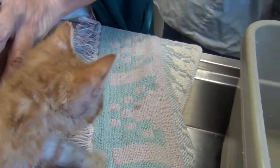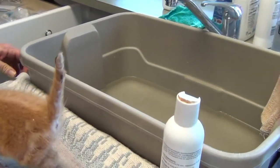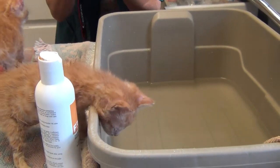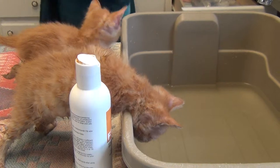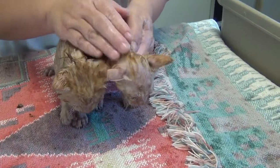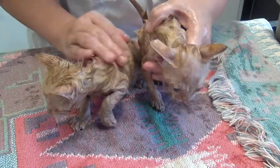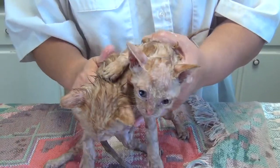So you guys ready for a bath now? Time for bath! Here we have them with the antifungal shampoo first, getting all the worst of the dead skin, dirt, feces, and poop that's all over them. We're bringing in warm towels to get them warmed up because they're just shivering now - they're kind of scared.